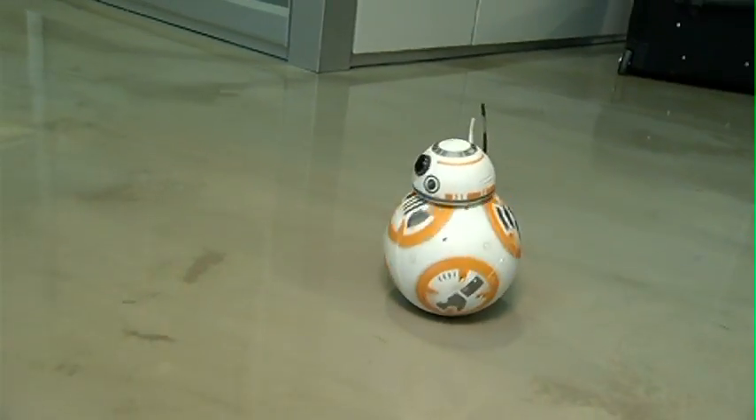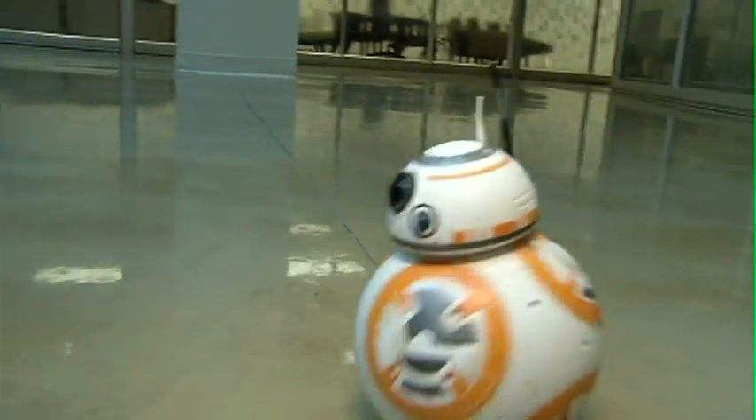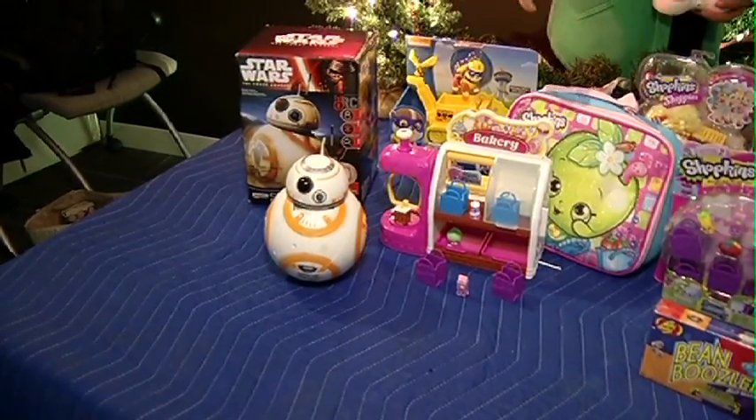One toy here is making a lot of noise. I believe that is the droid we're looking for. It is — the BB-8! Of course, the new Star Wars: The Force Awakens is coming out in theaters in a few weeks and this is the new droid in town. Top pick.